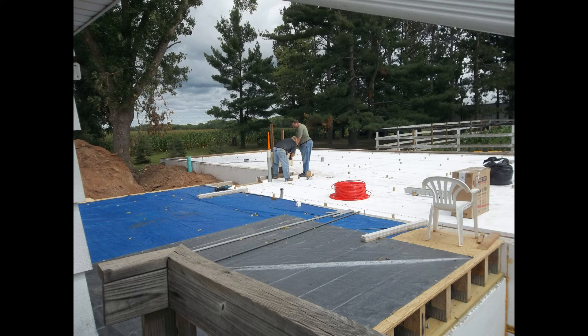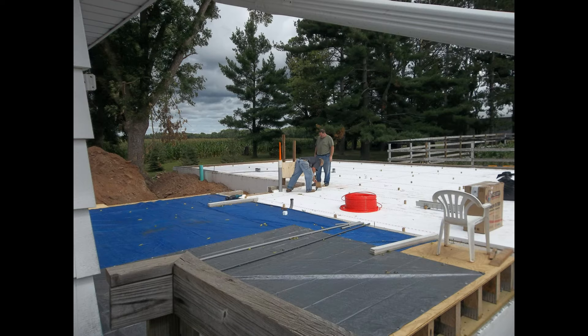We laid down insulation underneath the concrete in the garage and in the wood shop. And we're starting our layout for PEX tubing for our in-floor heat.